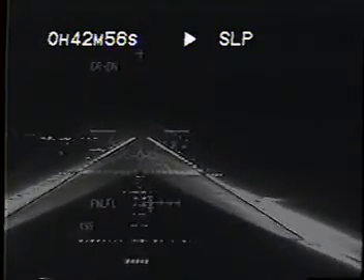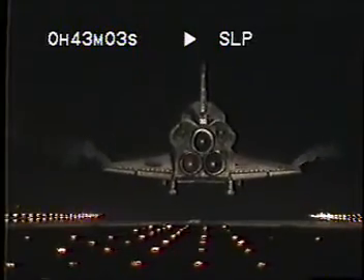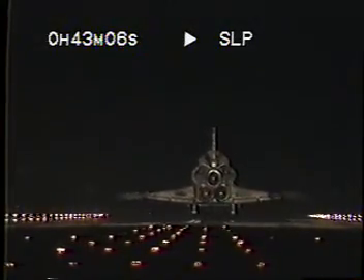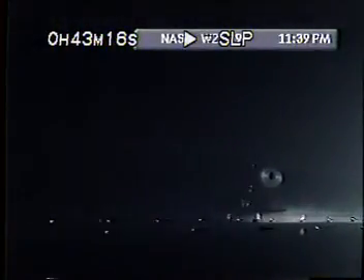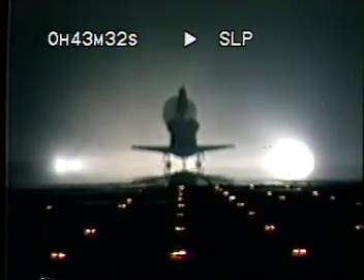Pre-flare and work. Landing gear down and locked. Main gear touchdown. Drag chutes now being deployed. Nose gear touchdown. Atlantis rolling out on runway 15 at the Kennedy Space Center, wrapping up a 5.3 million mile mission to complete phase two of the assembly of the International Space Station.